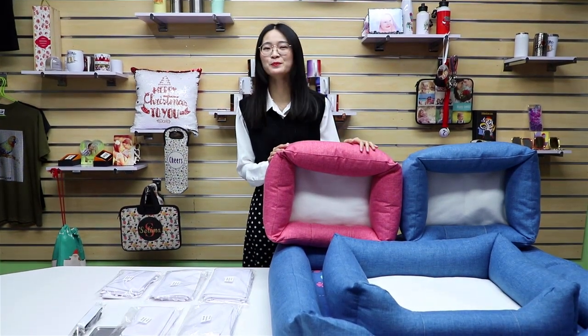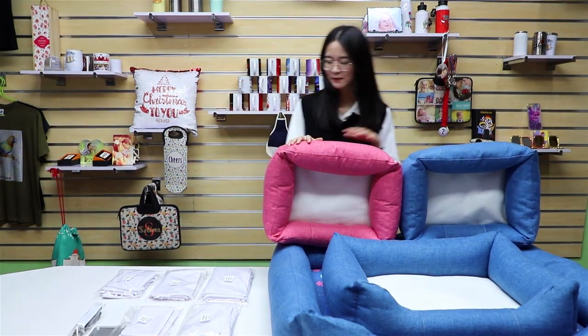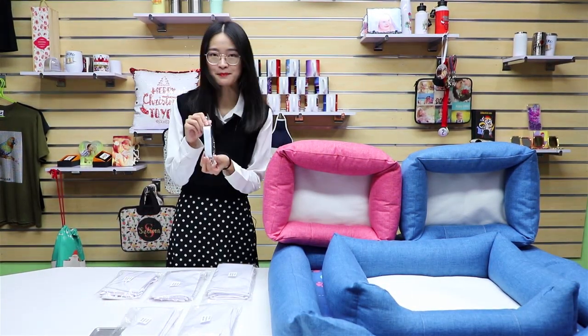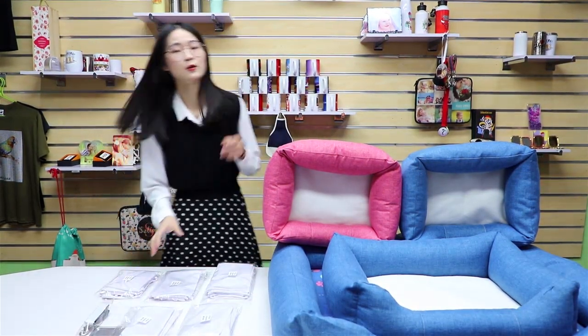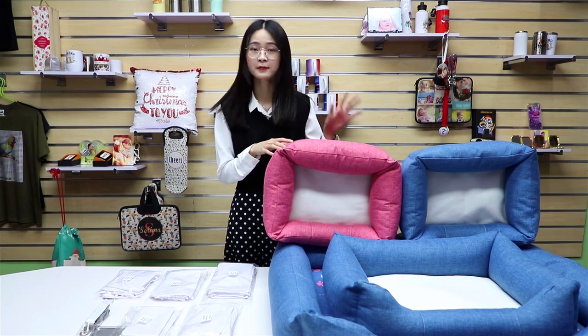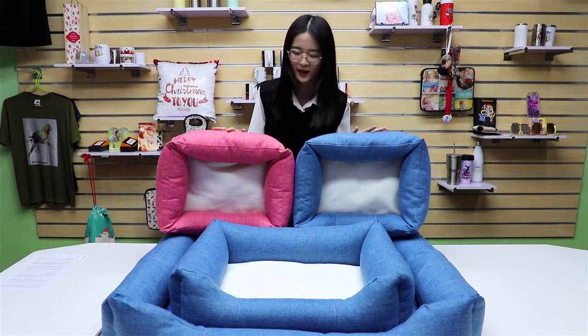As the opening product of 2020, we are going to bring you a series of products for your pets today. We have a sublimation bumper bed, sublimation bandana, and a sublimation safety belt for your pets. According to the latest research from the World Pet Association, the percentage of families with pets is more than 40% in European countries and the United States. So pet-oriented products are a hot topic on the market now. Let's see more details one by one.